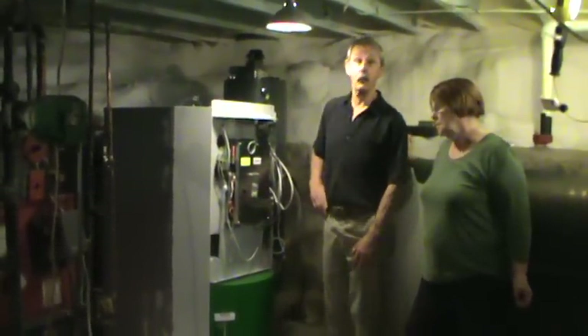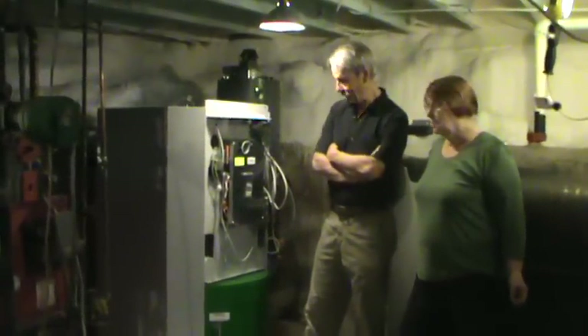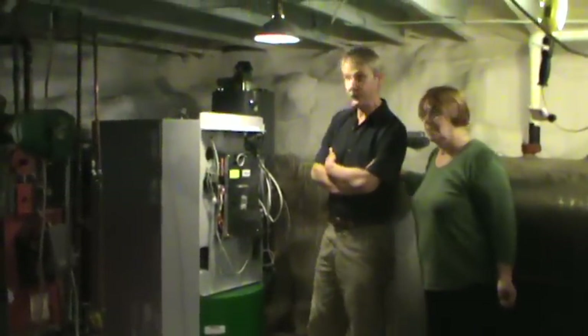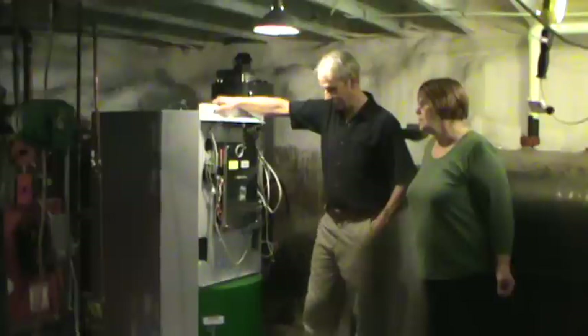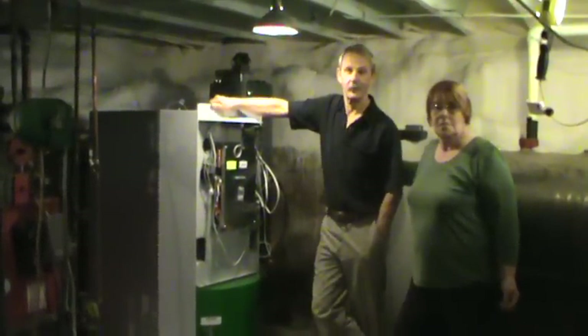They do have a larger one for bigger colonial homes and large colonial homes. They also do commercial — larger than this. If you're going into a boiler that would have to double up in a heat factory, they can do that with these types of boilers by hooking them together.